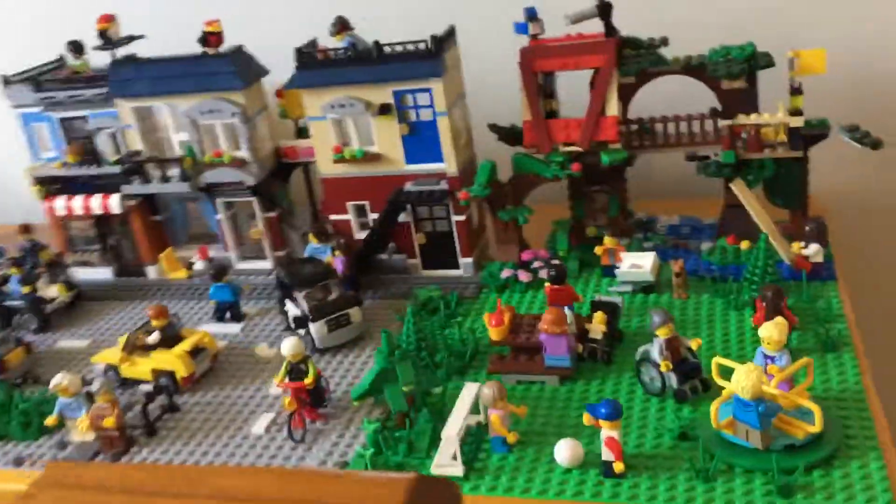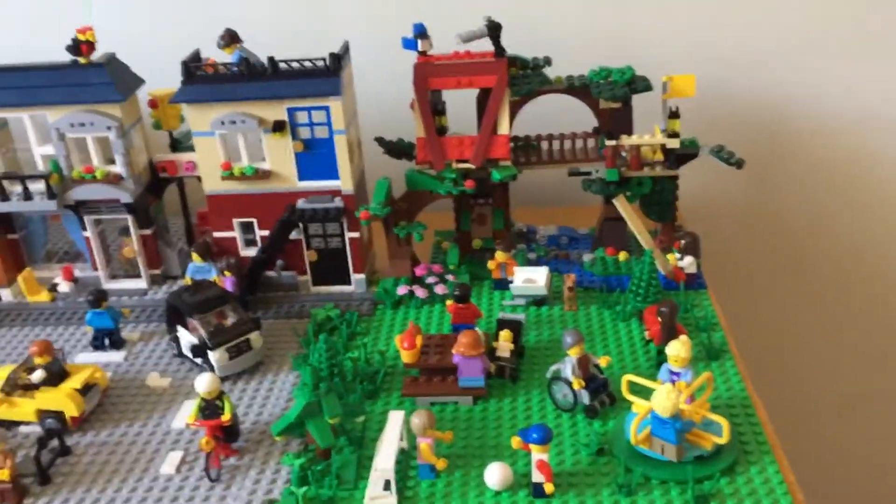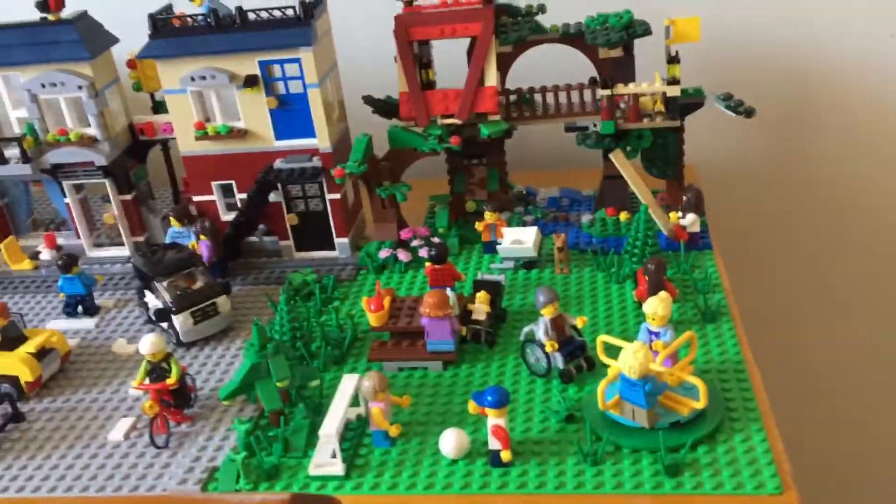Then over here there's a picnic table, also from that set, where I have put the brand new baby minifig in a stroller. This was the first time that piece was available in a set, so when I got the set I was looking forward to that — but then the babysitter minifigure was also announced. There is also another person sitting at the table with an apple in a bag and a croissant.